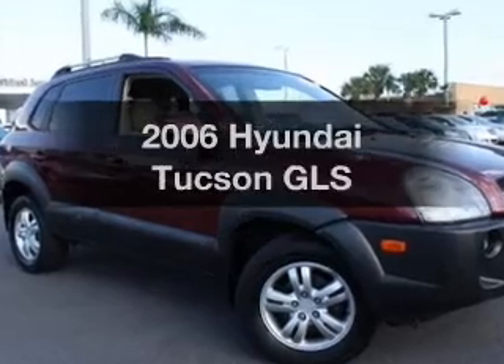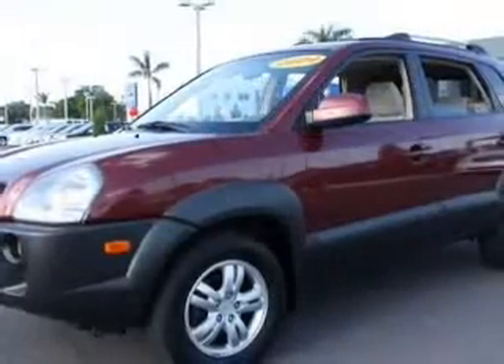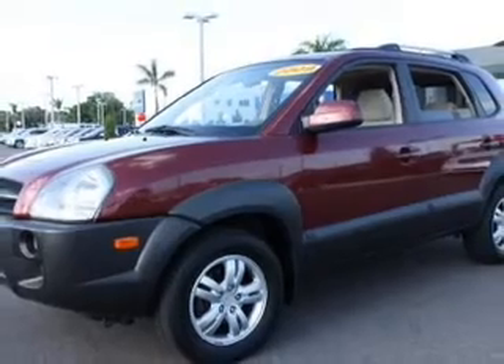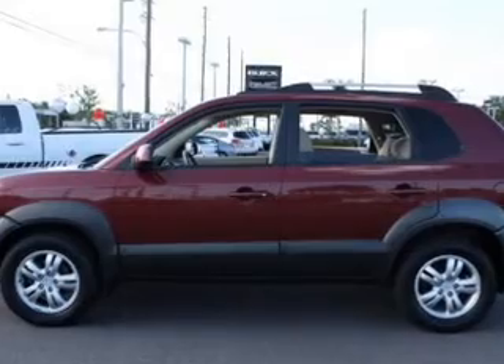Check out this 2006 Hyundai Tucson — everything you need under one roof with this great vehicle. With a reliable six-cylinder engine, the powertrain includes four-wheel drive, driven by an automatic transmission.